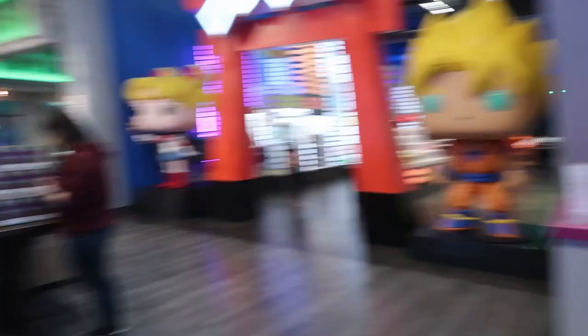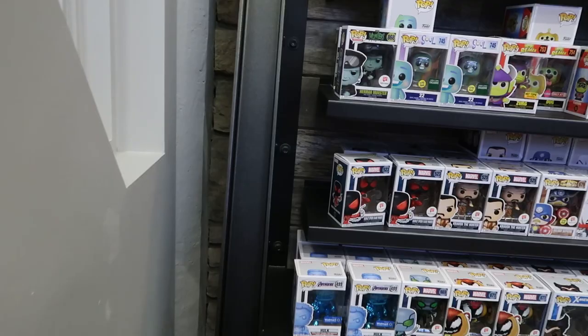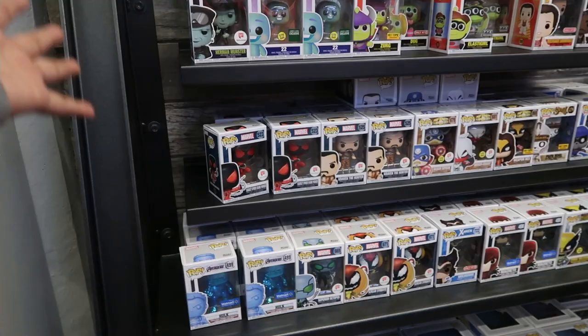One thing I didn't show you yet — right when you walk in they have an exclusive wall where you can find a bunch of different types of exclusive pops. It's something I've never seen before — all the exclusives they carry are just in one section. Awesome to see.